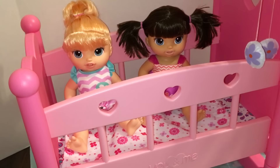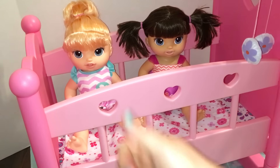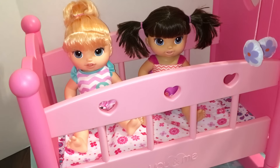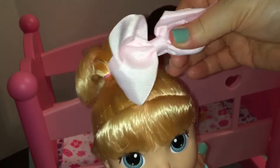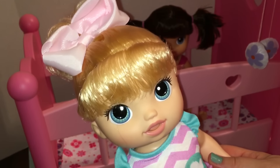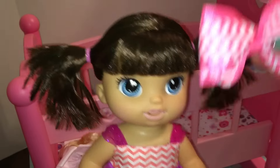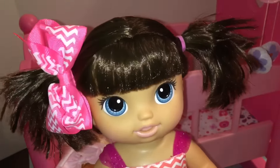I think they look so pretty. What do you guys think? Please give them both a big thumbs up and share this video with your friends, and go ahead and subscribe if you're not already subscribed. Thanks for watching. Oh look, we found her a barrette — that looks cute. What do you guys think? Oh look at this little chevron bow. I wish I had two of these. I need to get another one. Wouldn't that be cute?